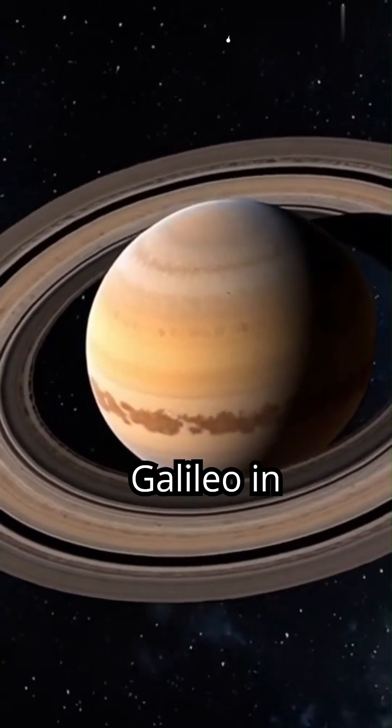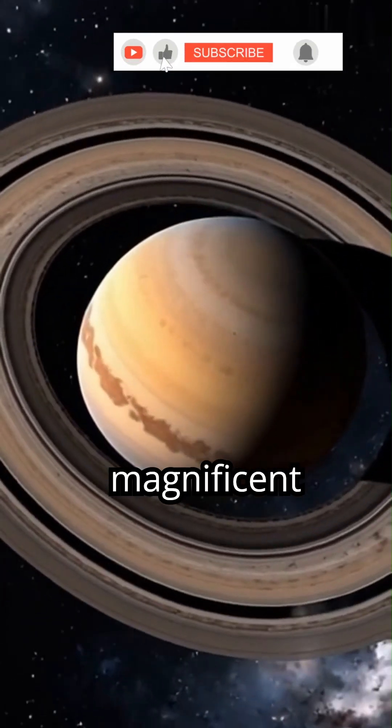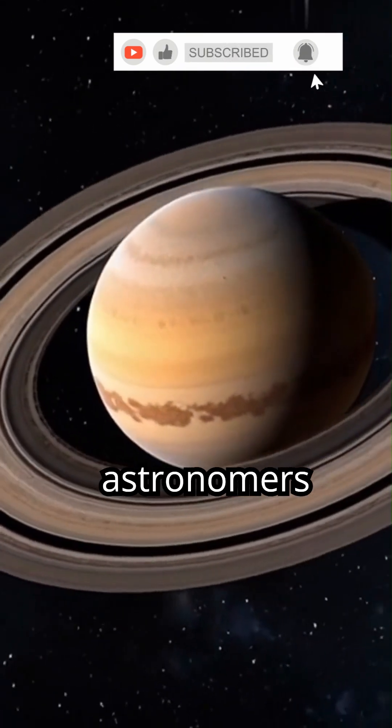Saturn's rings were first observed by Galileo in 1610. These magnificent bands of ice and rock have fascinated astronomers for centuries.